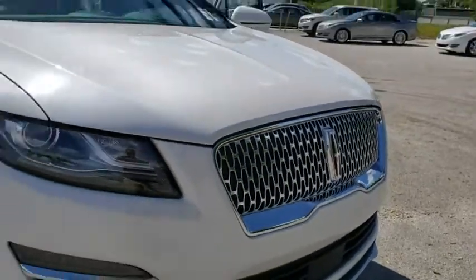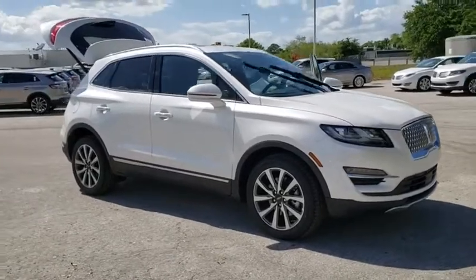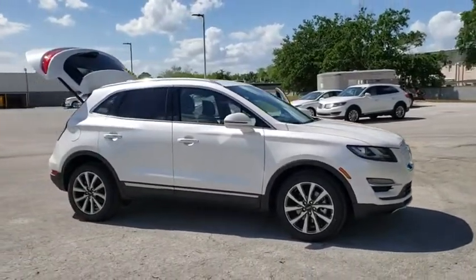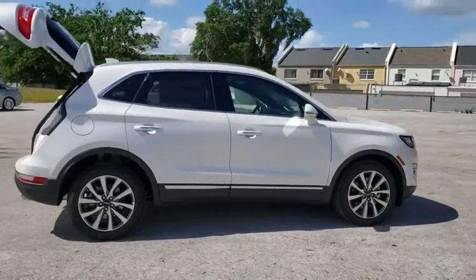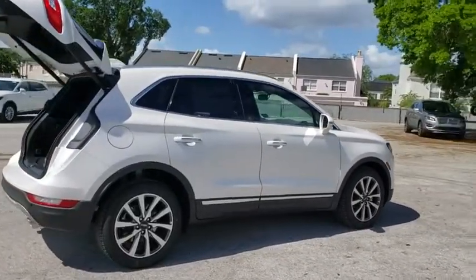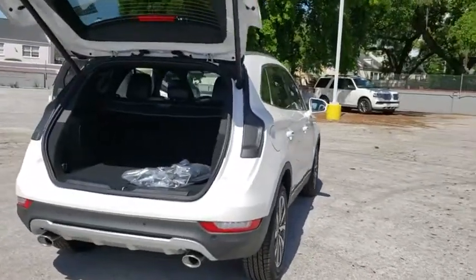2019 Lincoln MKC. The Lincoln MKC is a stylish and nimble handling luxury crossover vehicle. The exterior and interior offer a contemporary look that is sure to turn some heads.